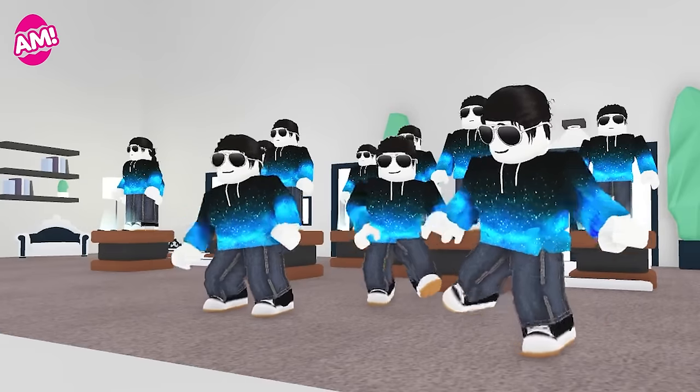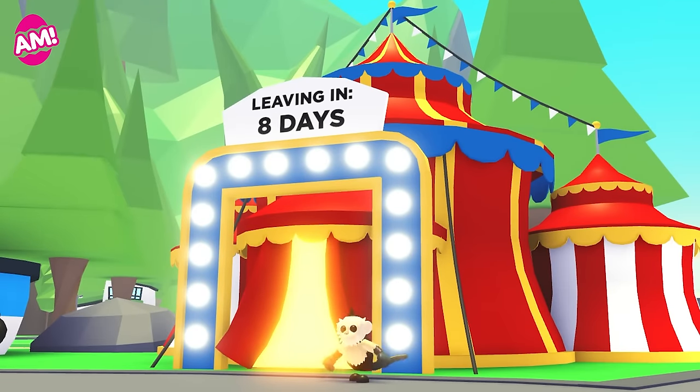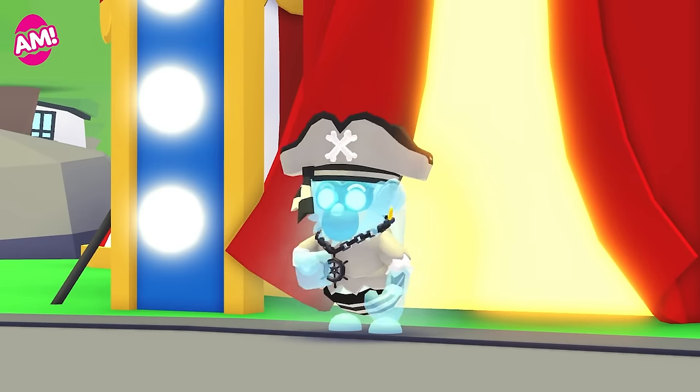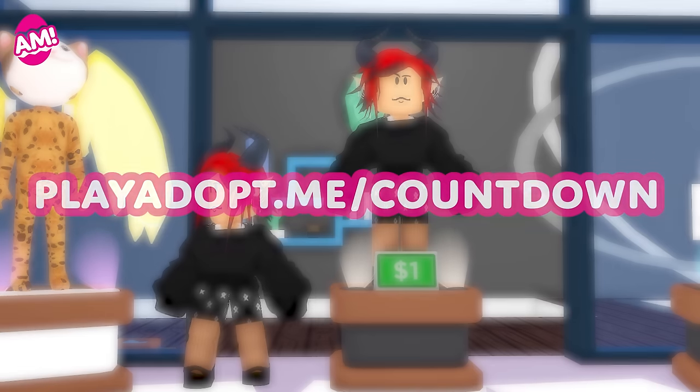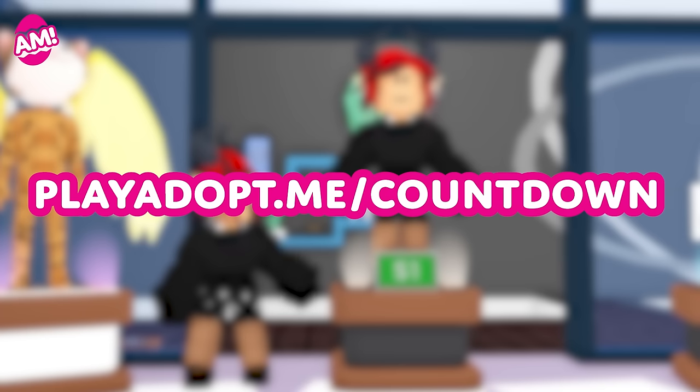Jessie here. The Capuchin Fairground is in town for one more week, so if you haven't yet collected all the ingredients for the capuchins, you still have some time to do so. Go to playadopt.me/countdown for a live countdown to the mannequins.